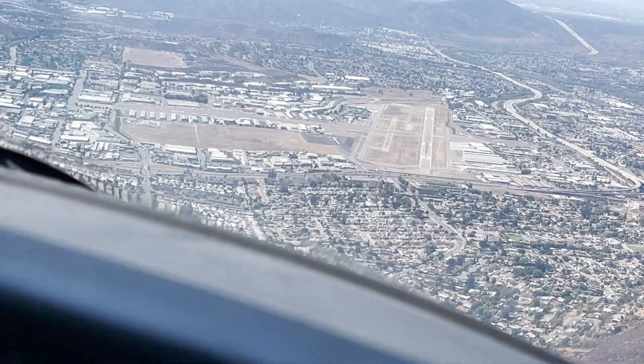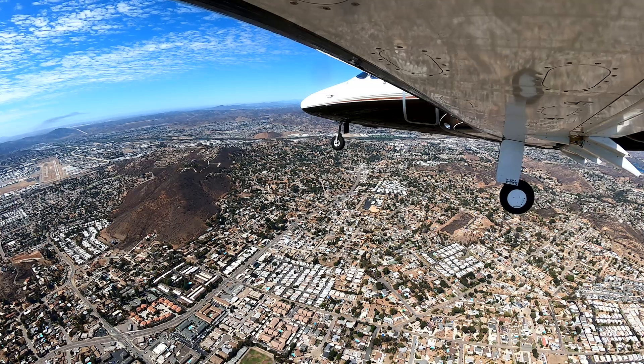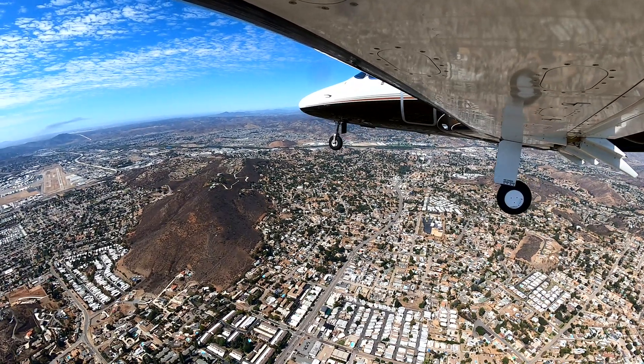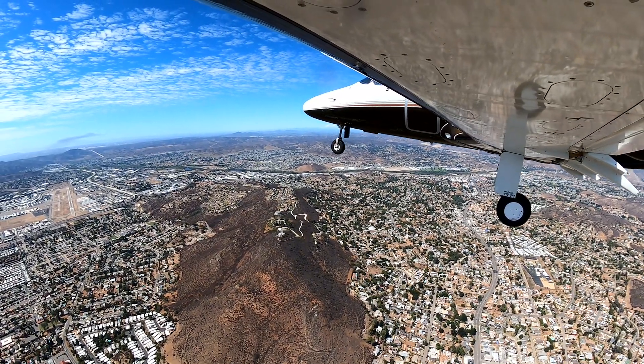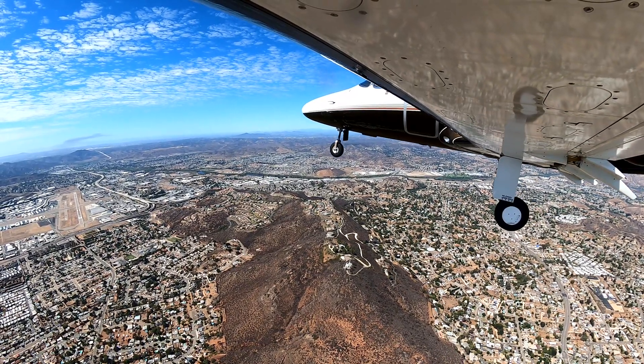We identify Snake Mountain — or actually, Rattlesnake Mountain — just to the north of the airport. We confirm: it's Rattlesnake Mountain. And we're trying to be nice to all snakes. Maintaining at or above 2,500 as instructed.